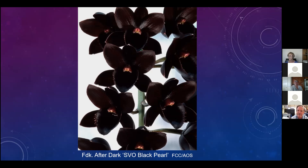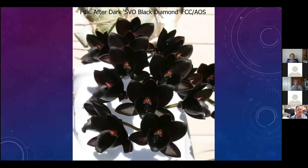In the United States, there are only 12 to 15 FCCs, or gold medals, issued a year. The quality, color, shape, and form have to be so exceptional that it basically knocks the judges over. This one got an FCC - pretty good. This is another one called Black Diamond - Fred Clarkara After Dark Black Diamond - it also received a First Class Certificate.